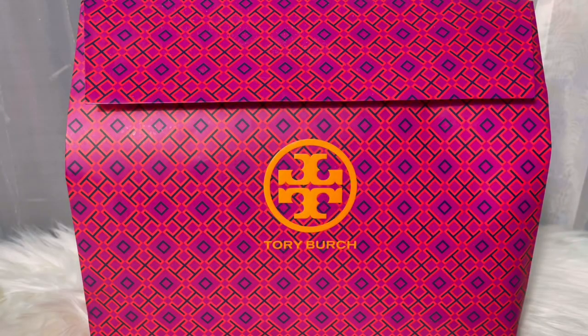Hello everyone and welcome back to my channel. This is Phenomenal Personality and in today's video I am going to reveal a couple of Tory Burch items. If that is something that you'd like to see, stick around, stay tuned, let's go.